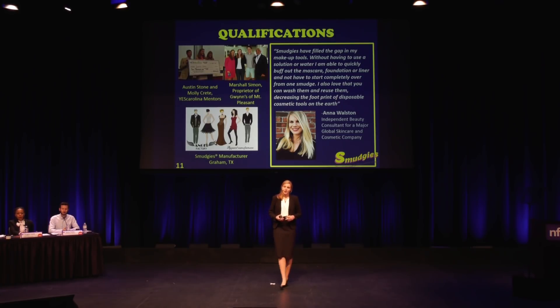Since starting this business, I have started classes as a business major at the University of Dallas, and I've also worked with a great team, including entrepreneurship mentors, retailers who have given me advice on pricing and branding, as well as those with experience in cosmetics — such as Anna Walston, who believes Smudgies have filled a gap in the industry. I'm also working with the product development and manufacturing experts at Angel Factory in Graham, Texas, where Smudgies are now being manufactured.